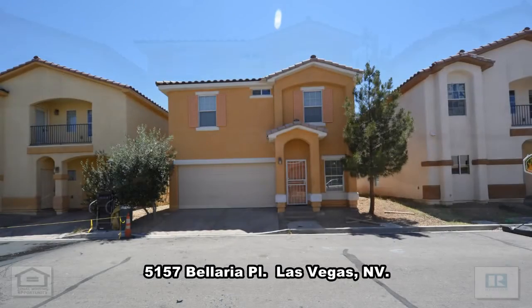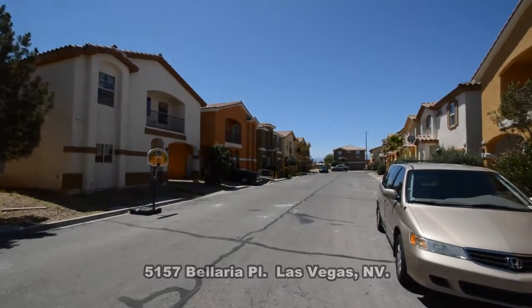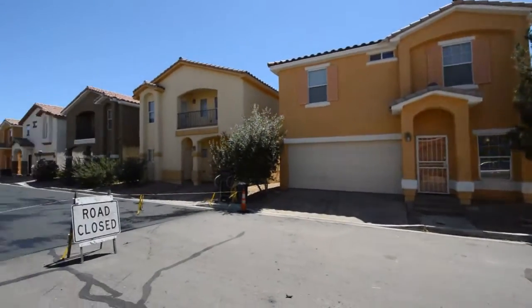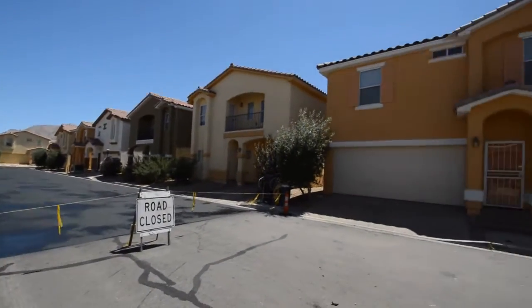A two-story house at 5157 Bolero Place in Las Vegas, Nevada. This newer home is located on the east side of the valley with shopping, schools, the airbase, and easy highway access nearby.